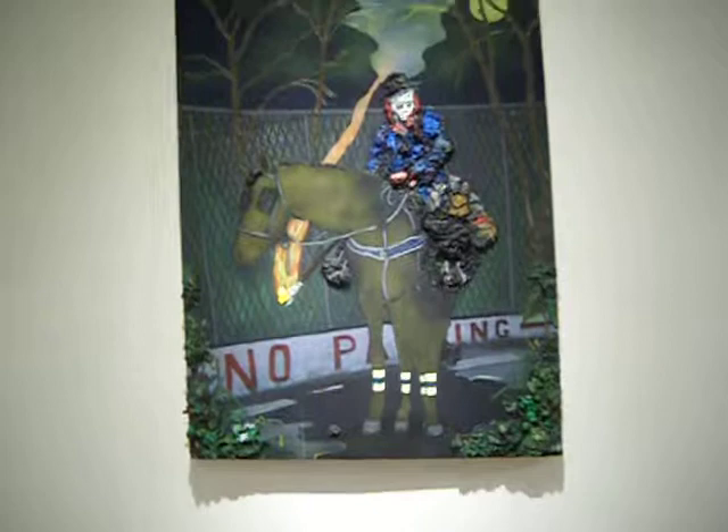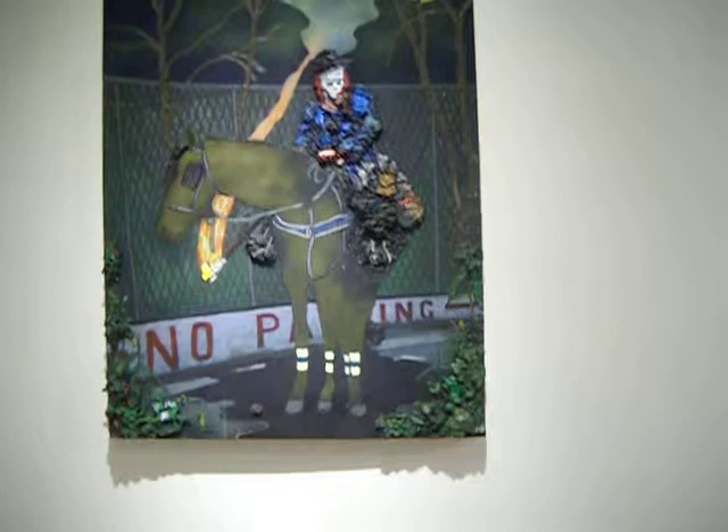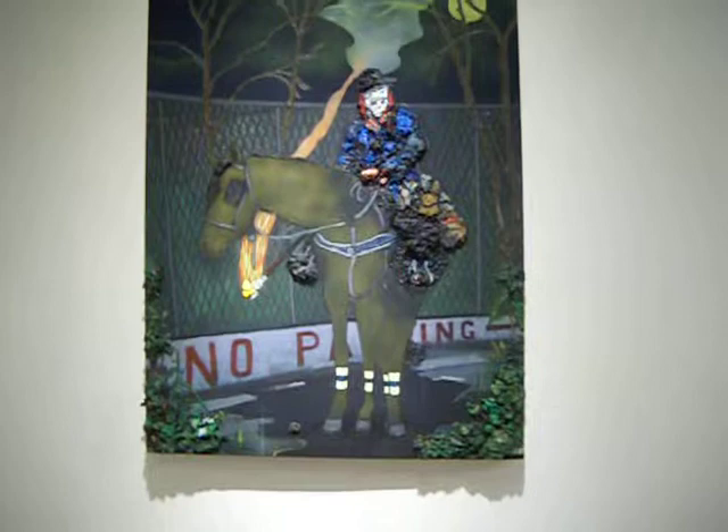This is just amazing — it's this guy made of paint clumps sitting on a horse, and he has a skull for a head. He has like this torch, and it says 'no parking' in the background, and it's at night. It's just amazing. I really appreciate this painting and I would really like to do something like it.